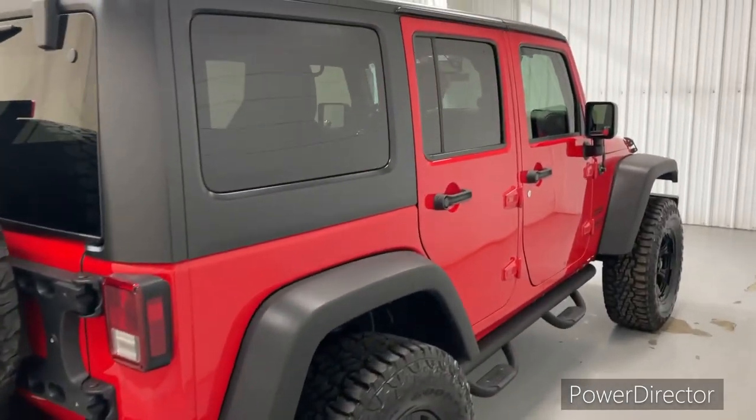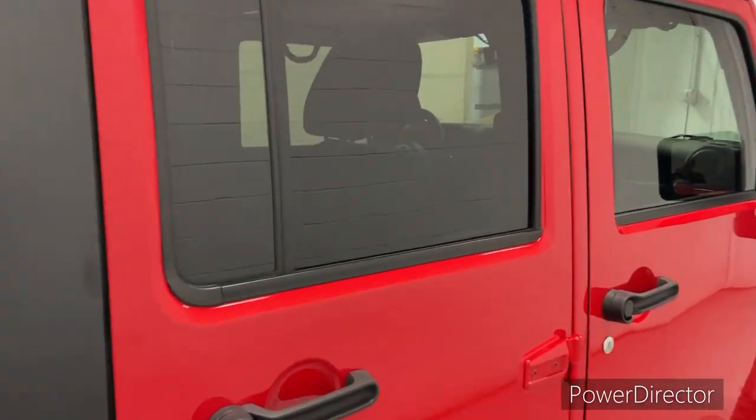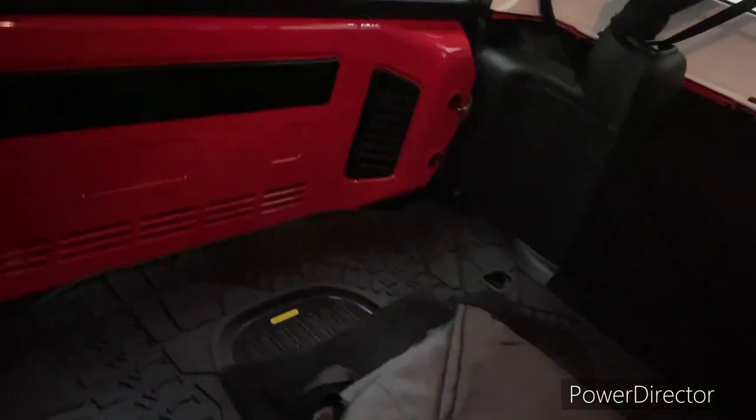This thing is in great shape. Interior is very clean on it. Very fun vehicle.